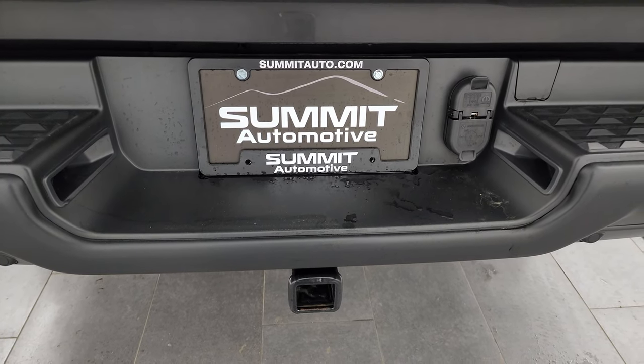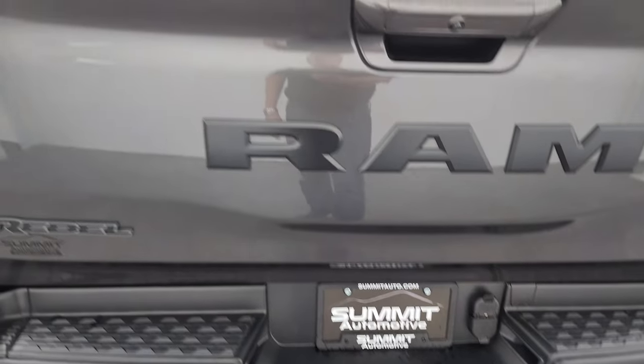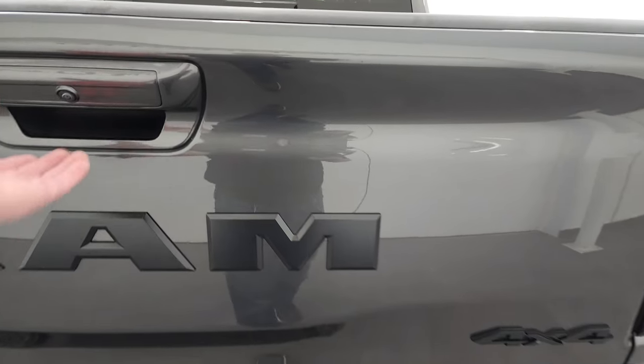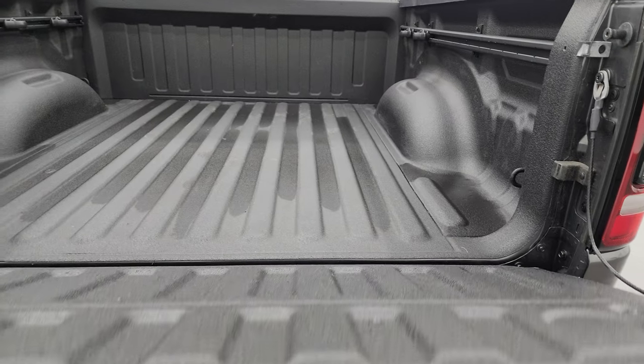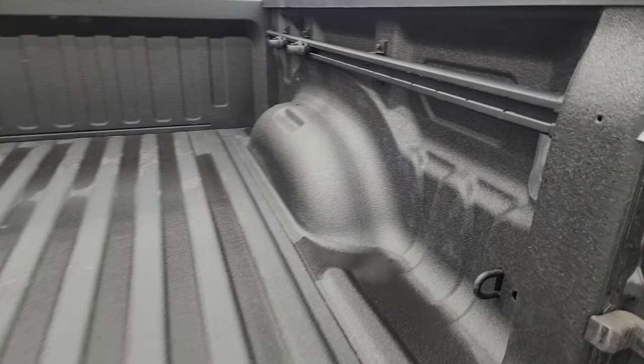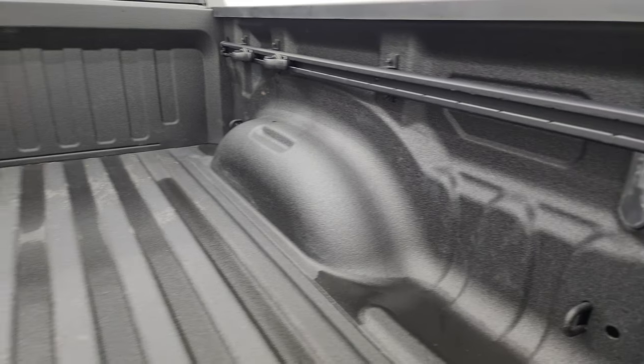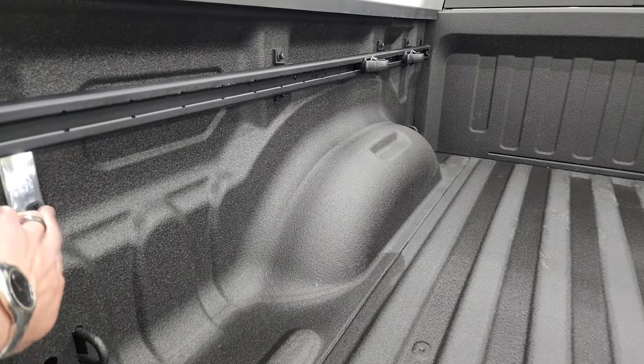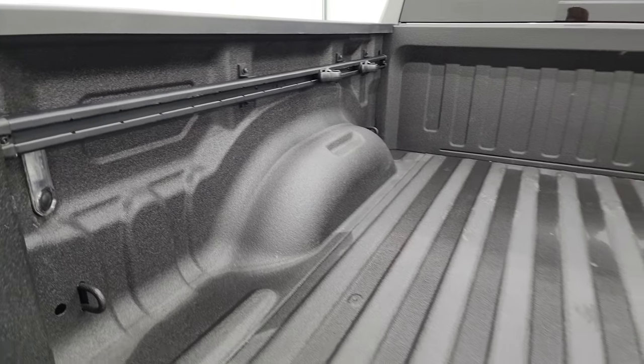Full towing package, which includes the receiver hitch, 4-pin and 7-pin wiring. The tailgate is in very nice condition as well. You get the Ram badging on there — everything's blacked out with the Night Edition. You also get the spray-in bed liner, LED bed lights, and the Ram cargo management system with the tie-down cleats.